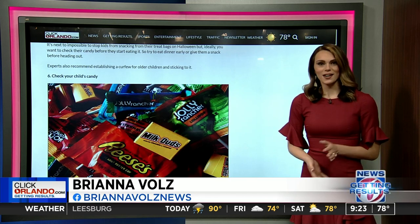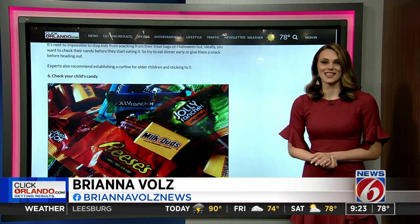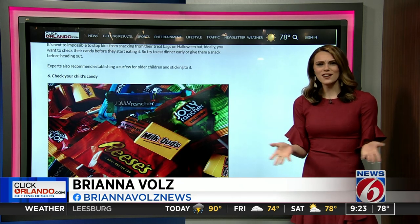Most importantly, don't forget to take your cut of the candy, because by this time you have earned it. To see more tips to stay safe tonight and share them with fellow parents, head to ClickOrlando.com/Halloween, and have fun trick-or-treating tonight.